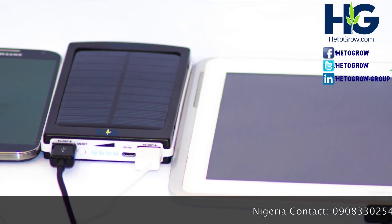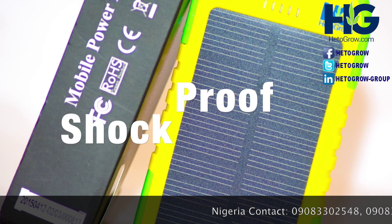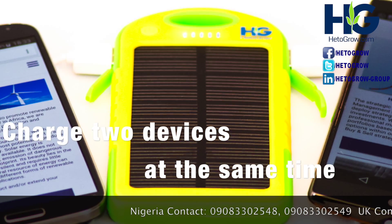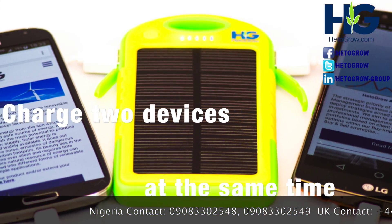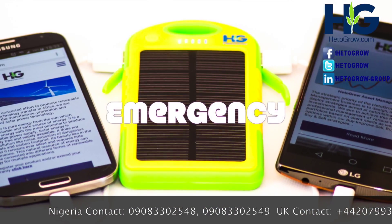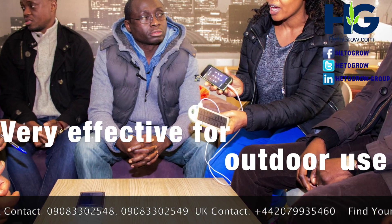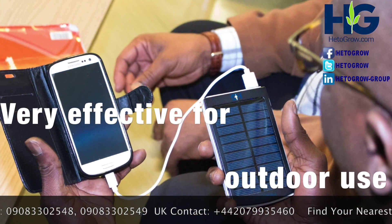Our products are rain resistant and dirt or shockproof with dual USB charging ports so you can charge two devices at the same time. They're designed to provide emergency backup power especially when outdoors walking, at a party, a camp or where there is no electricity.